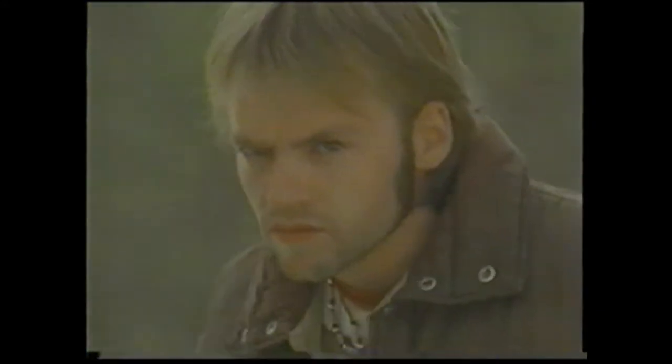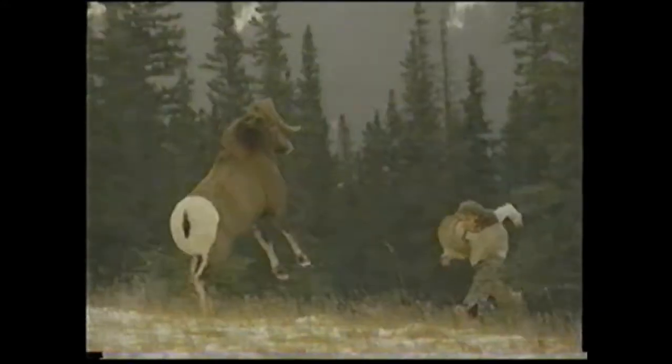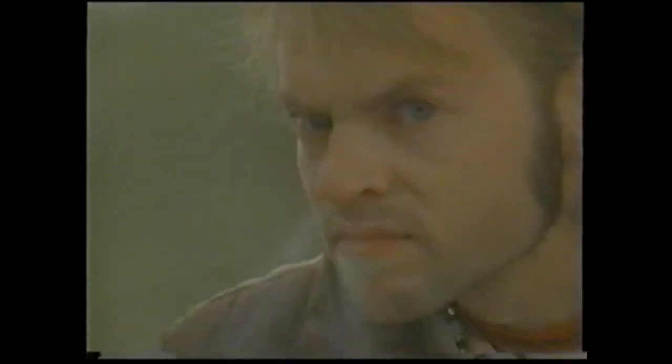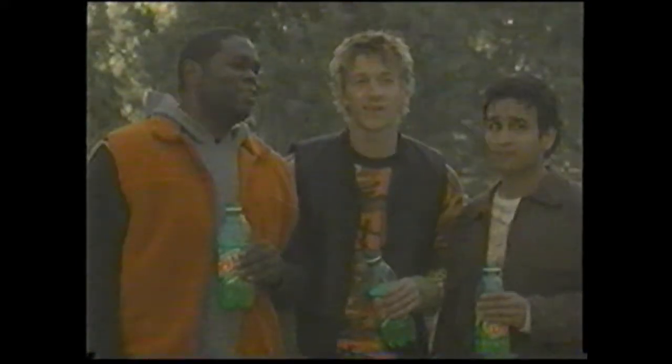His Mountain Dew in serious jeopardy, this generally harmless male will defend his domain with basic animal instinct. A fierce battle rages. Yet in the end, to the victor go the spoils. Hey man, how you feeling? Not bad. Until next time — do the Dew.